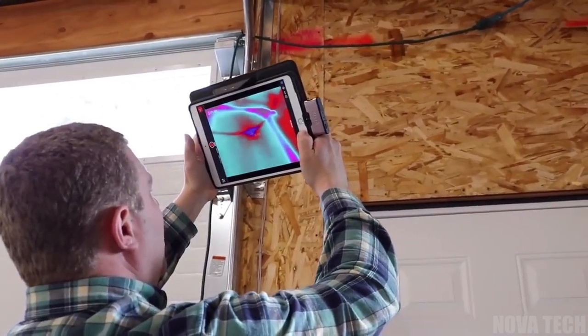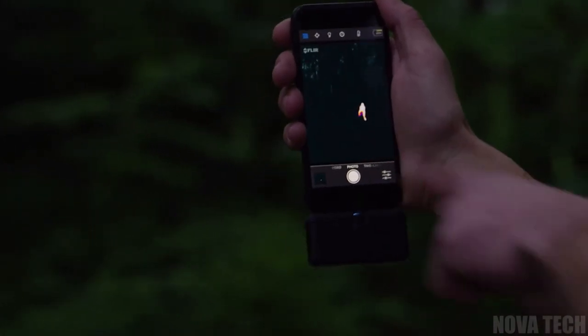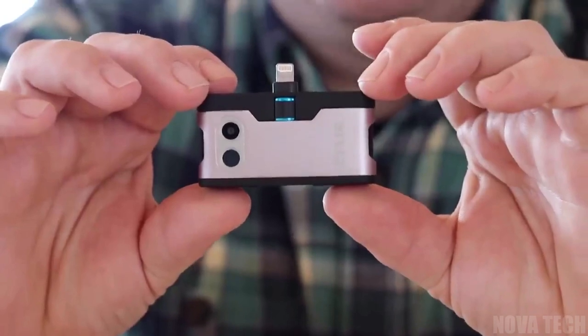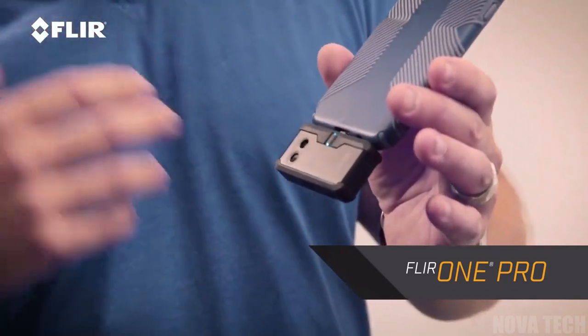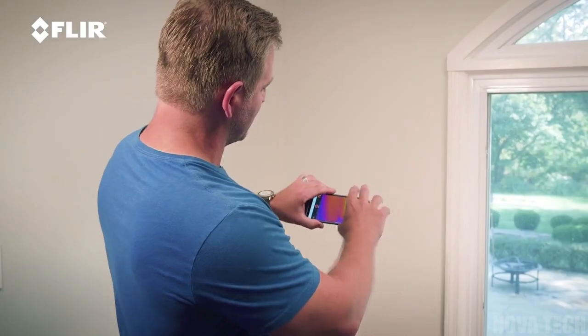Find hotspots and detect heat-loss sectors, or just cheat at hide-and-seek with this thermal imager for your phone. This device plugs right into the power socket of your smartphone and displays a live thermal video feed on your phone's screen. The casing is super tough for work sites and construction — it's made for hard work and durability, which is always a plus.